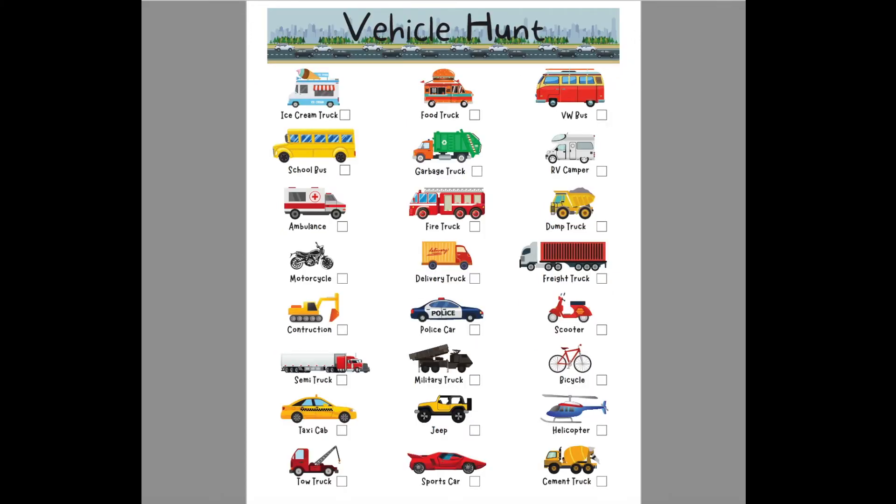Next is the Vehicle Hunt — a scavenger hunt for vehicles. Items include ice cream truck, food truck, VW bus, school bus, garbage truck, RV camper, ambulance, fire truck, dump truck, motorcycle, delivery truck, freight truck, construction vehicle, police car, scooter, semi truck or tractor trailer, military truck, bicycle, taxi cab, jeep, helicopter, tow truck, sports car, and cement truck.